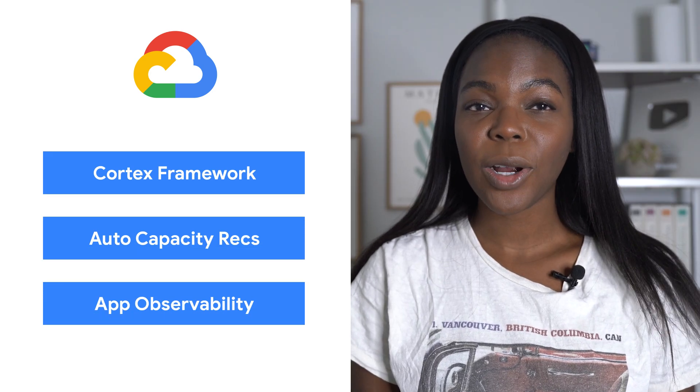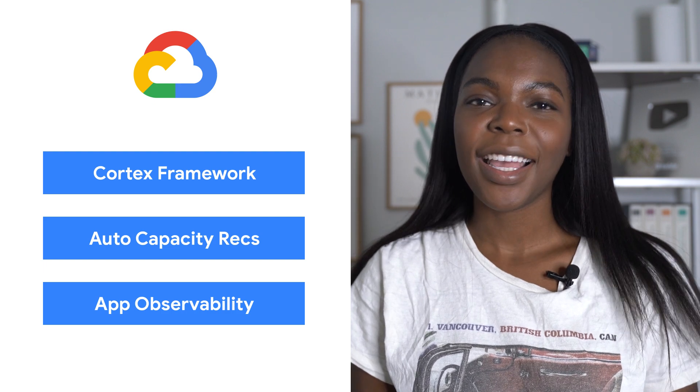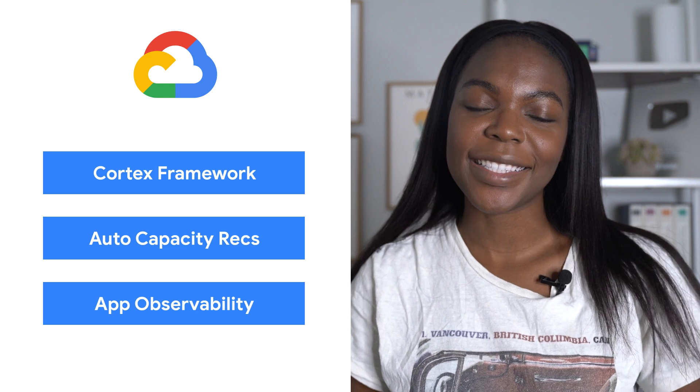Today we're talking about Cortex Framework, Automatic Capacity Recommendations, and Application Observability. I'm Bacola, and welcome to This Week in Cloud, where we serve you the lowest latency news.